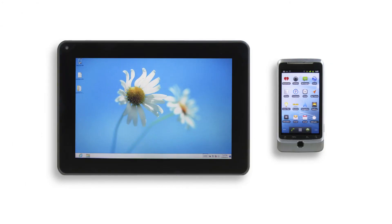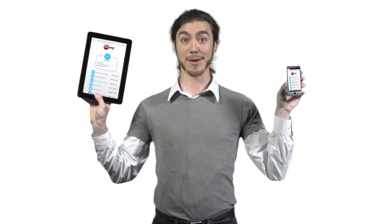Which is faster at doing typical things on the web — this tablet or this phone? You can't tell by looking, but there is a way to know for sure. It's called WebExpert. I just ran it on both these devices and compared their scores.